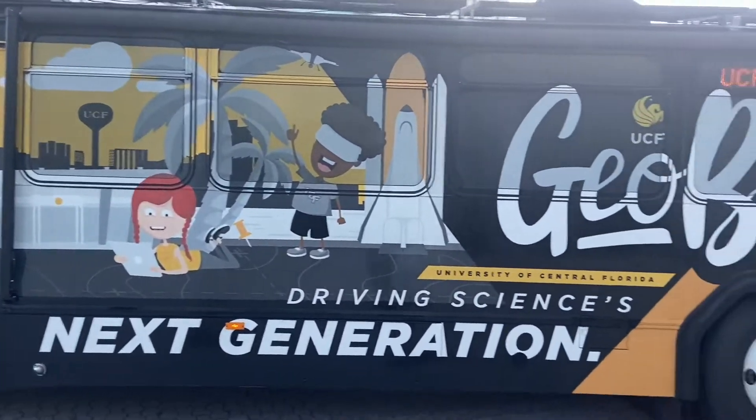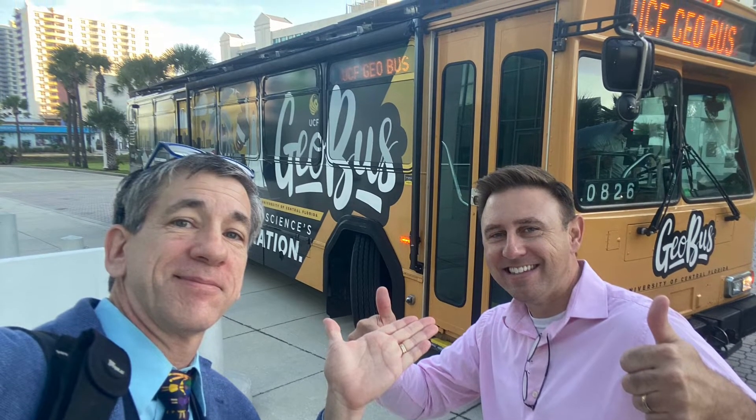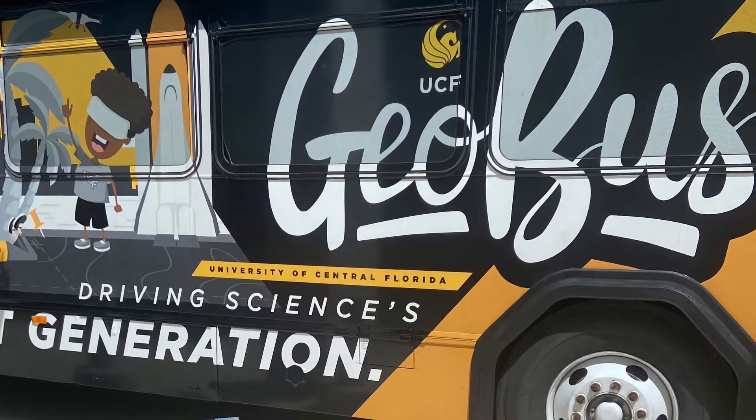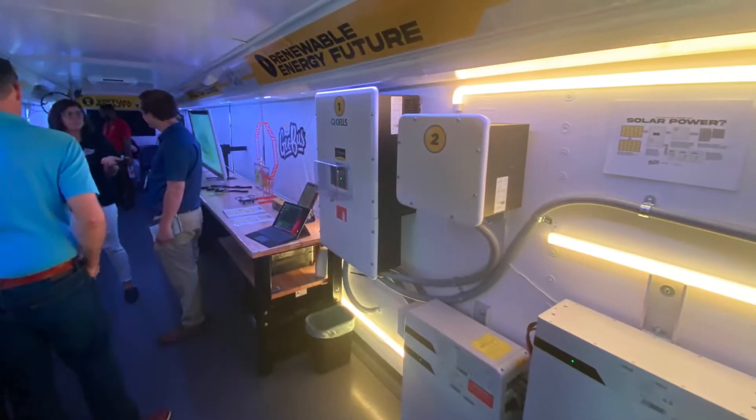Take a mobile lab and help students understand the world around them. This is Dr. Timothy Hawthorne. Dr. Hawthorne is the genius behind the GEO Bus, and I appreciate Dr. Hawthorne's vision and his team so much.